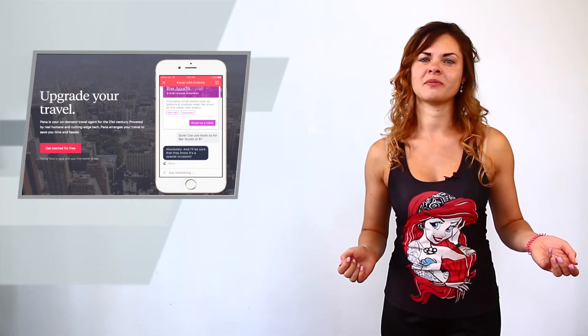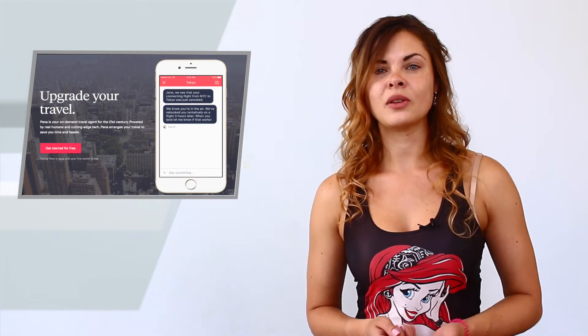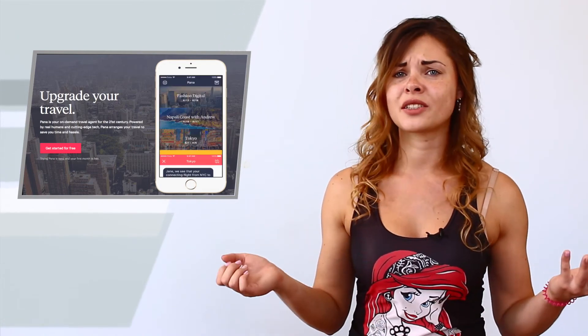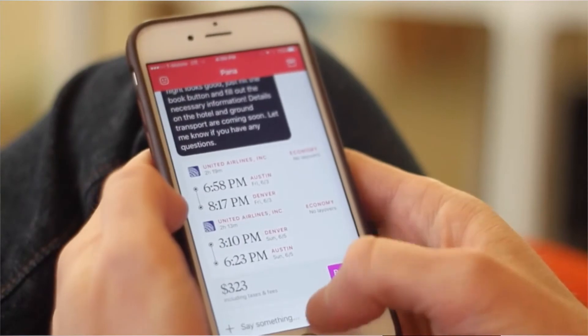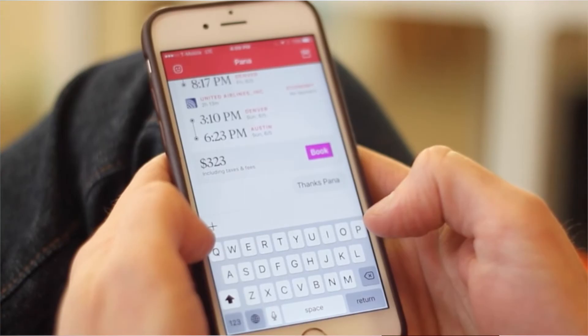Our next product is not about bots — enough of them. Let's talk about something different, something enjoyable or even magical. Who loves traveling? I guess most of you do, and so do I. But often there is no time to prepare carefully — you just have a few minutes to book a flight. Pena 2.0 is an updated service to solve this problem. They can just do everything for you. This app will know all your personal preferences and offer you flights suitable exactly for you.